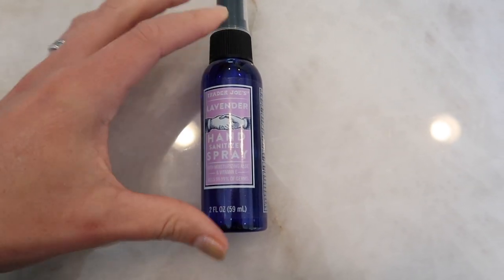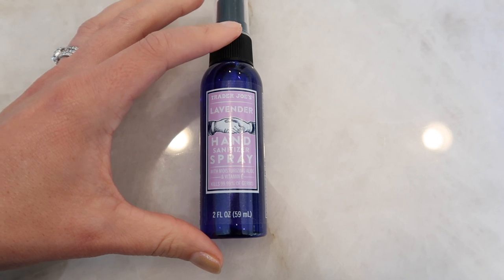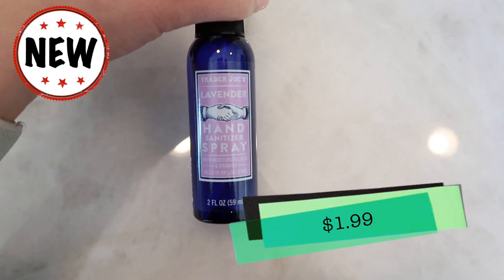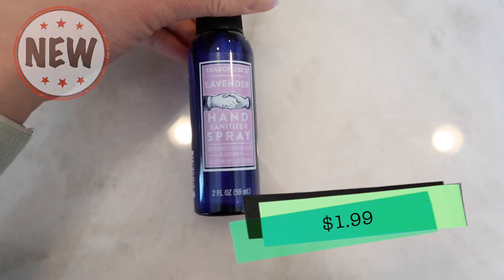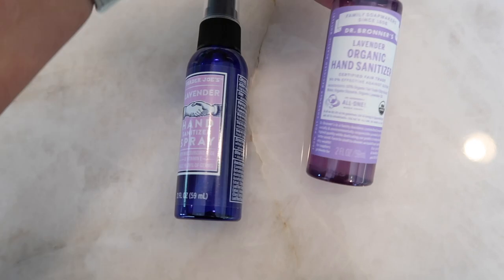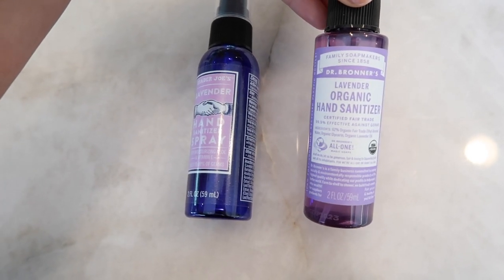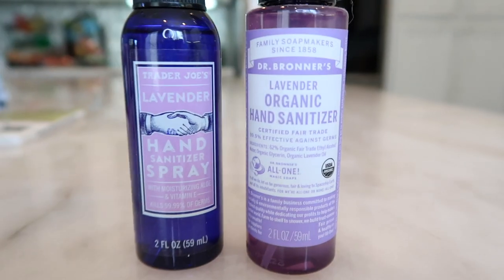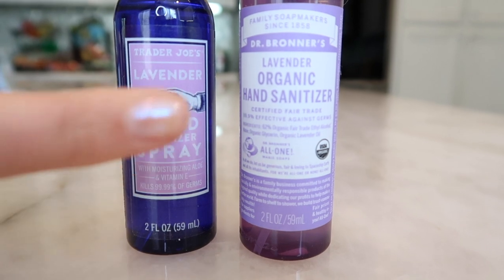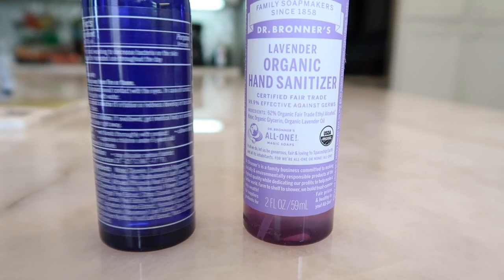The first item we're going to try in the taste test — obviously not tasting it but spraying it, giving it a good sniff — is the new lavender hand sanitizer spray that Trader Joe's just came out with. This is only $1.99. I'm going to compare it to the Dr. Bronner's lavender organic hand sanitizer, which is $3.99. They're the exact same size; the only difference I'm seeing is that the Trader Joe's one is not organic.